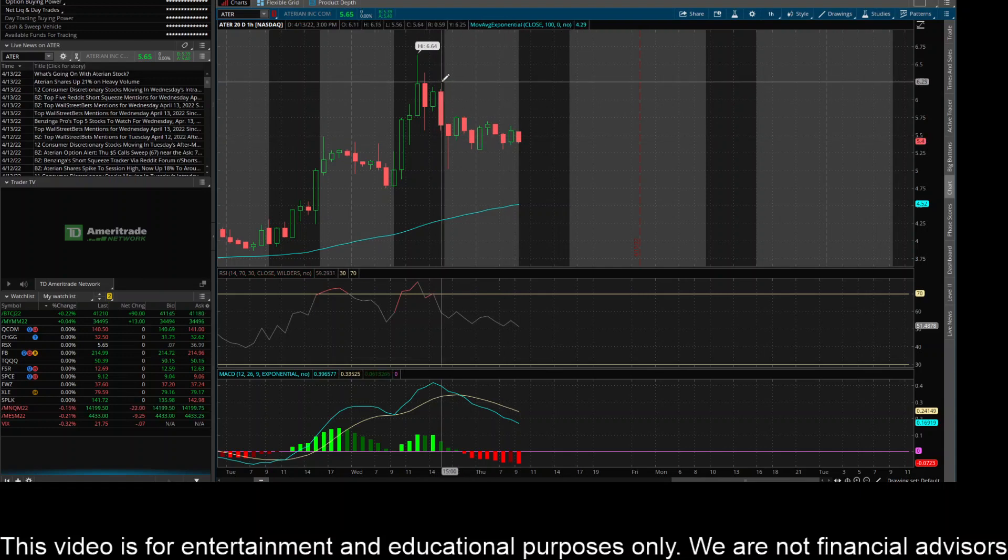So that's a real key resistance level to the upside, but first I would like to see it bust through around this 565 level. I'll continue to keep you guys updated here on ticker ATER and let you know what I'm seeing in the charts.